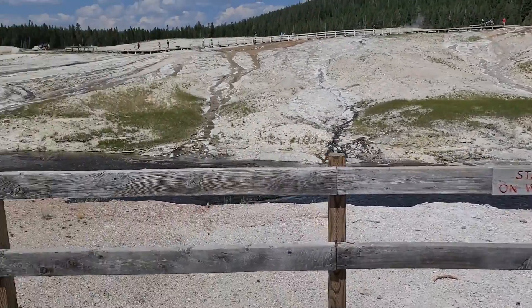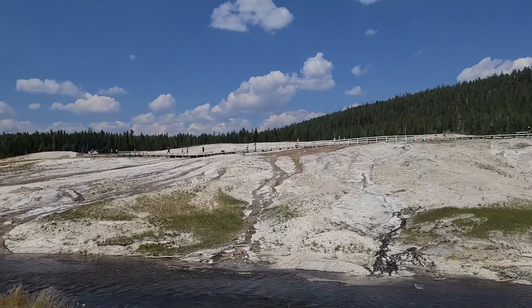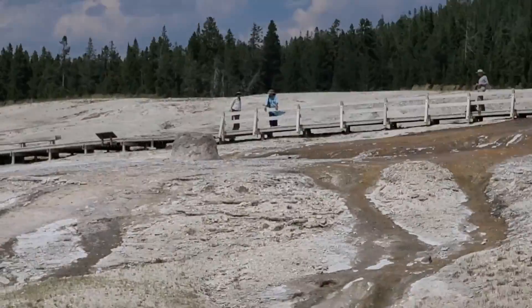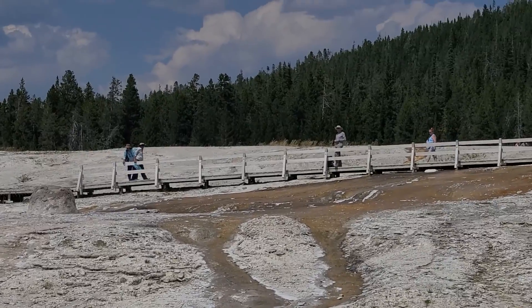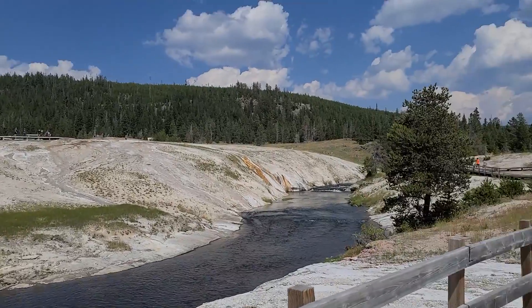So at the first junction, the left is just a viewing area for Beehive Geyser — that little guy up there — which you'll have an opportunity to see a little closer on the other side of the boardwalk. For now, we're going to take a right.